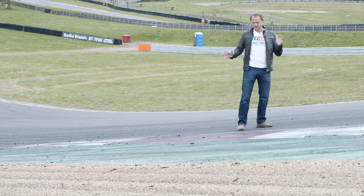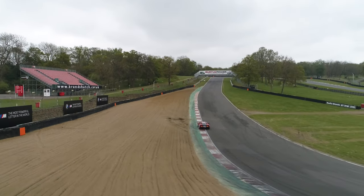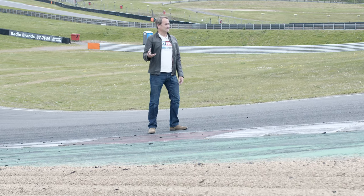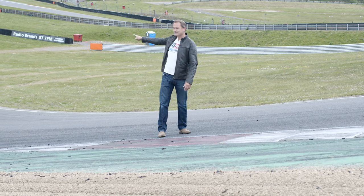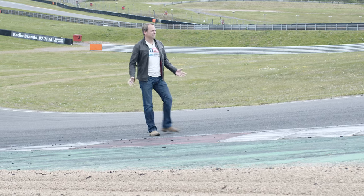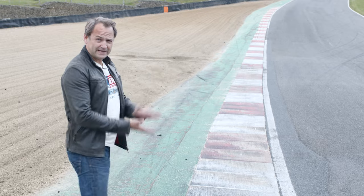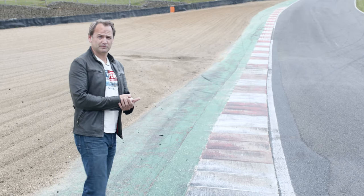There's very little space here because you straddle this red and white kerb - you make the most of all the space. If you drop a wheel into this gravel, it pulls you in and you end up landing where that patch is over there, where somebody ditched it into the gravel earlier today. You can see all these scratches from where the car's bellied out. Then you're on full power, full compression, and you shoot up the hill to brake very, very late into the Druids hairpin.